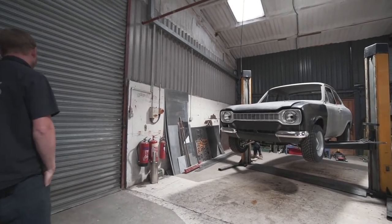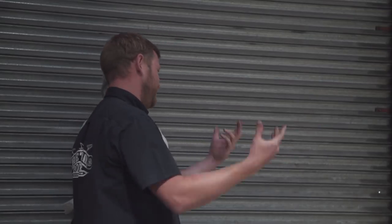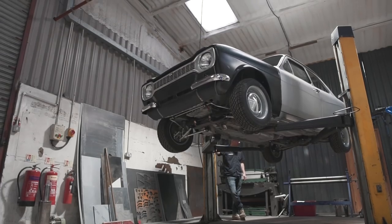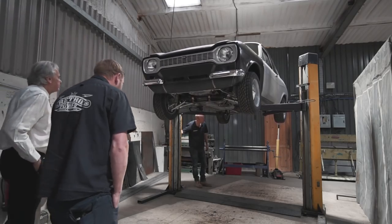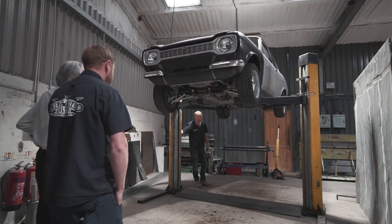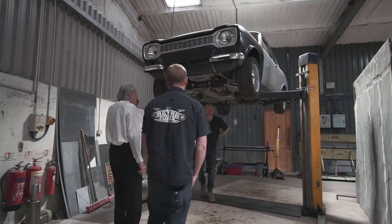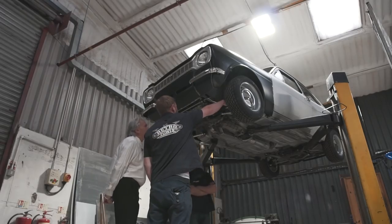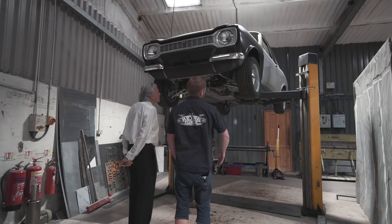It's got different length damper inserts on the front at the minute, hence why it's got loads more droop travel on one side than the other. It's all just mock-up stuff anyway because Nitron will be building the final ones. At the back end we've built a dummy strut that is literally just metal tubes, just so we could get everything actually bolted in place. It'll be interesting to see what it weighs when it's finished. The front end's all relatively off-the-shelf parts, although it's nothing like standard - you've got the camber adjustment on the strut, whereas you'd normally have an adjustable length lower track control arm.